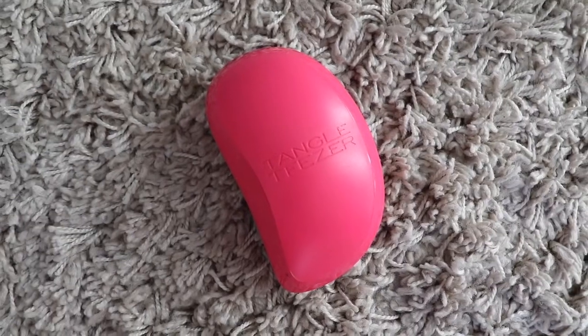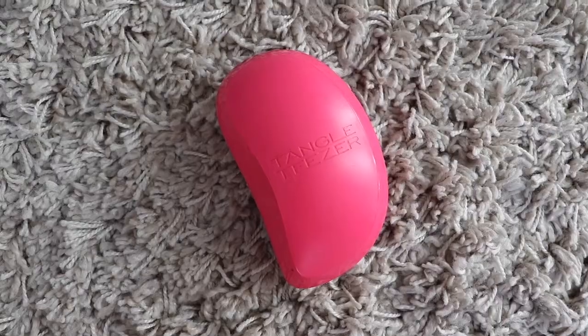Another staple in my hair care routine is the Tangle Teezer. These are now available at Clix and on a few online stores. This thing is amazing — I don't know any other brush that combs through my hair as well when it's wet. It just glides through all my knots without pulling or hurting. I have a very sensitive scalp and I love this. Once my hair is damp I brush through with it, even though I don't really brush my hair that much — it's a gem.